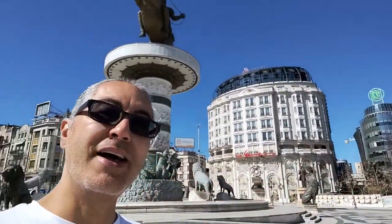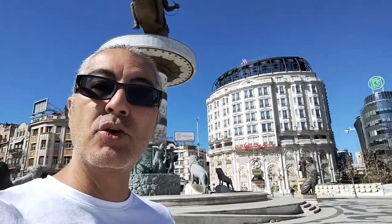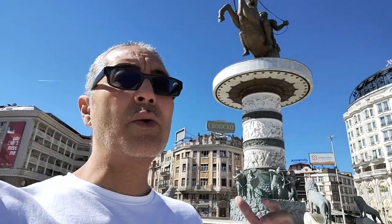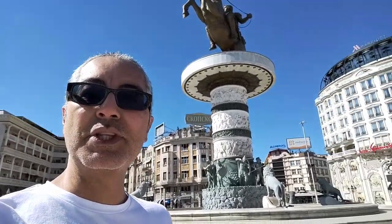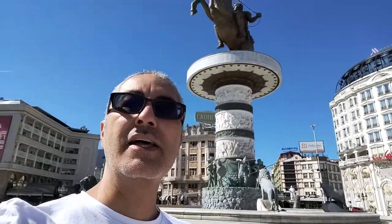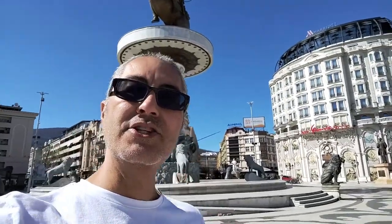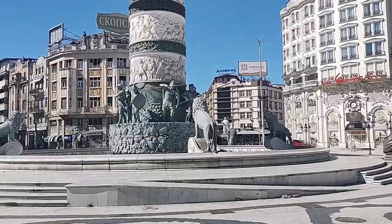Hey, what's up people! I apologize it's been a while, but we're in Skopje, North Macedonia. We came to visit family here because my wife is from here. We had a little bit of medical stuff to take care of — thankfully everything's okay. So while I'm here I thought I'd visit Skopje, North Macedonia, and show you what it looks like. Come along for a ride!